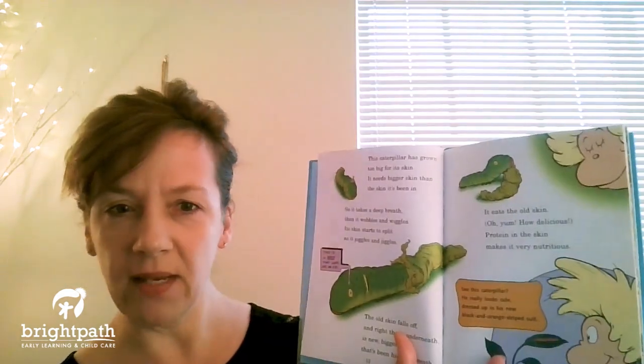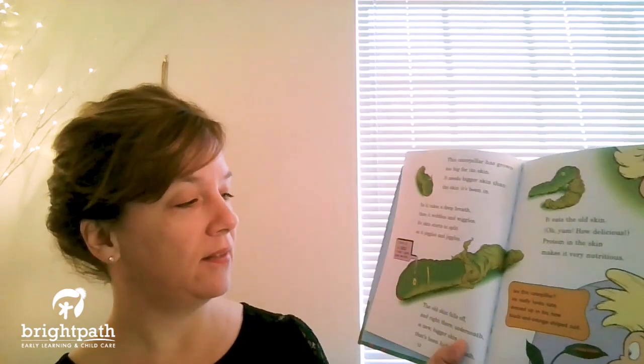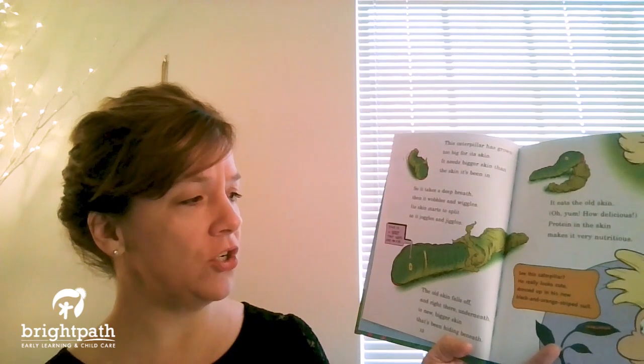This caterpillar has grown too big for its skin. It needs bigger skin than the skin it's been in. So it takes a deep breath, then it wobbles and wiggles. Its skin starts to split as it joggles and jiggles. The old skin falls off and right there underneath is new bigger skin that's been hiding beneath.